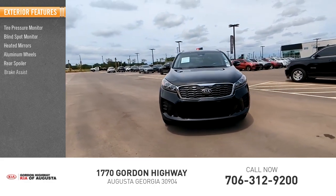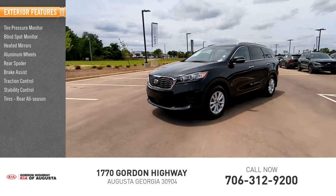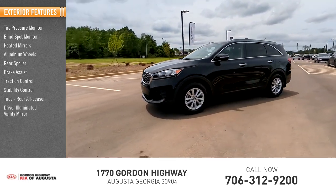Additional options include rear spoiler, brake assist, traction control, stability control, rear all-season tires, and driver illuminated vanity mirror.